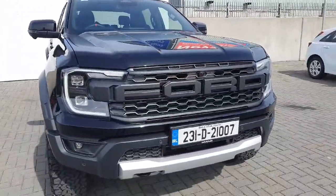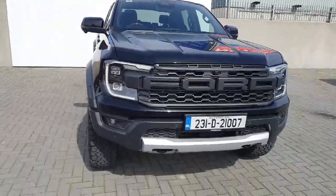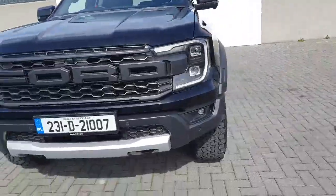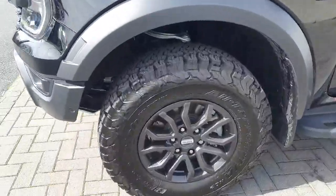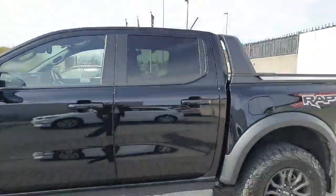Starting off at the front, you can see the new facelift Ford grille, LED headlights, front parking sensors, front camera, and of course the Raptor wheels. Machine gray finish with big calipers there, and rear privacy glass.